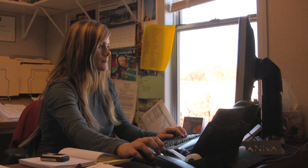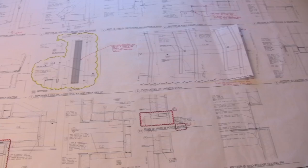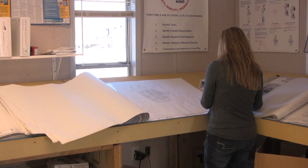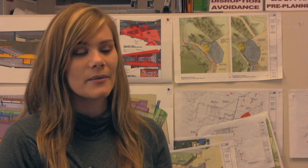Mortenson Construction is a general contractor. We help early on with owners in helping them coordinate and manage and decide what it is that they want to do for their overall project. A lot of our services include construction management, estimating, and scheduling in support of the overall project.